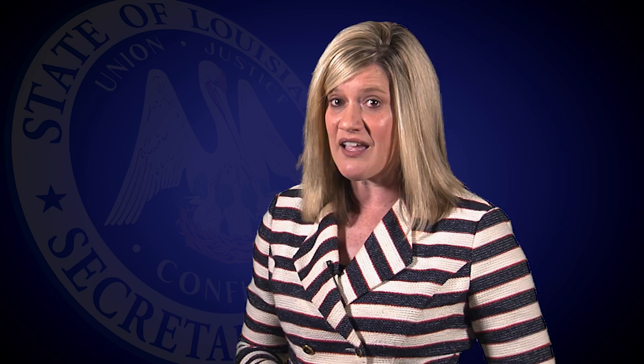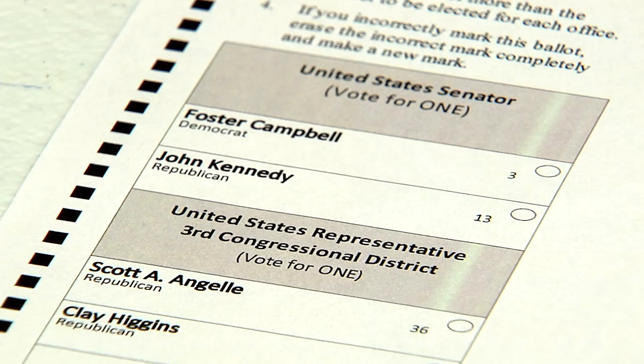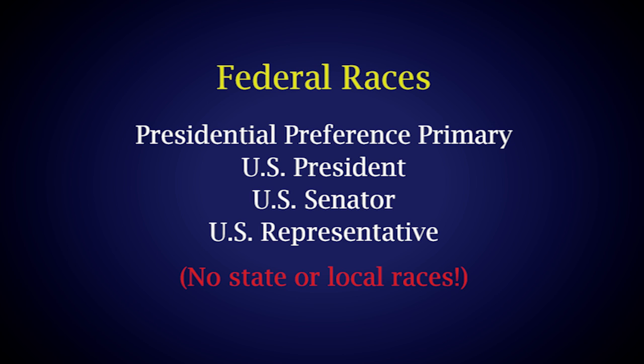Provisional voting provides a fail-safe procedure for voting during federal elections when any person arrives to vote and is not listed as an eligible voter and is not authorized to vote by an election official. A provisional ballot is a paper ballot given to the voter so that they are able to cast their ballot provisionally until election officials verify the voter's eligibility to vote in the federal election. It is important to note that provisional voting is not convenience voting where a voter may appear anywhere in the state to vote and have their vote counted. Provisional ballots are only available during a federal election and only include federal races, which are the Presidential Preference Primary, U.S. President, U.S. Senator, and/or U.S. Representative. Provisional voting does not apply to local or state races, propositions, or constitutional amendments on the ballot during federal elections.